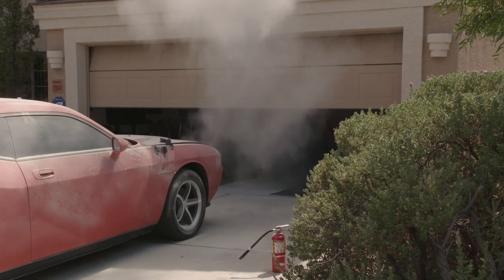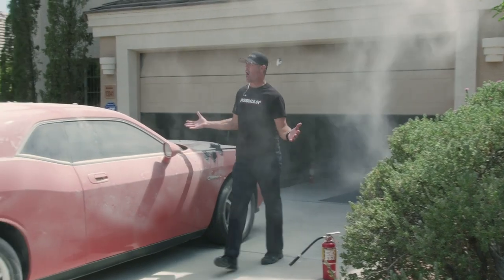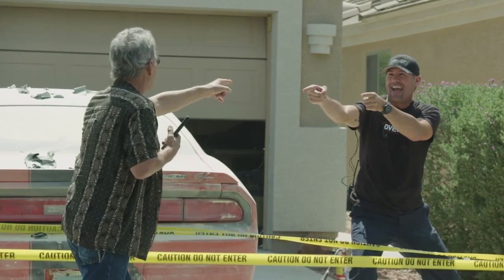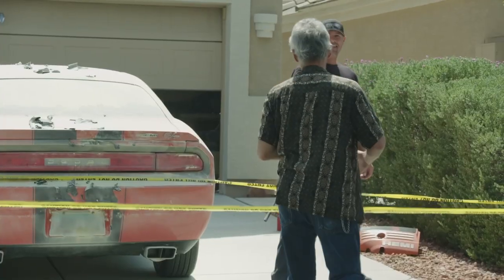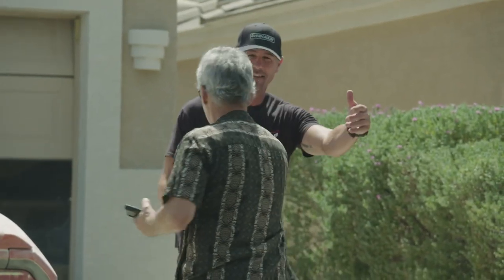Hey David, I think I figured out the problem. You're on Overhauling. Overhaul — that's me. Congratulations, man. Another successful Overhauling prank. The cat is out of the bag, and I think the shock level is a solid 10.